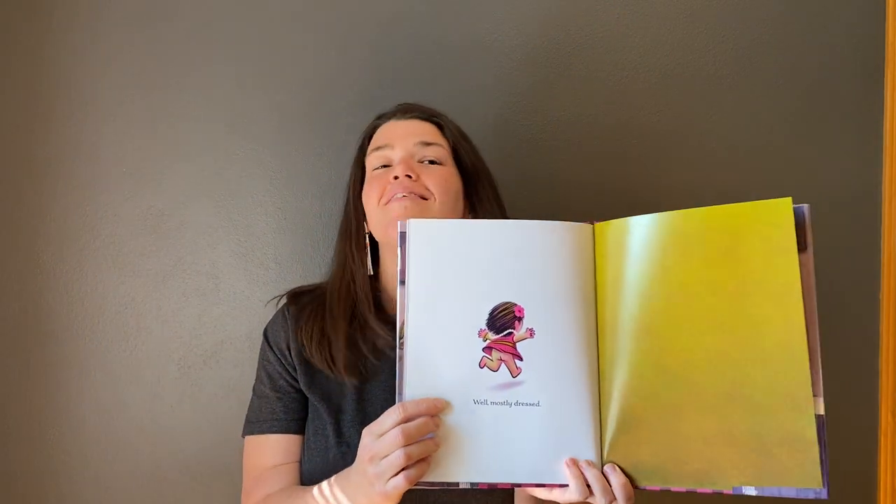But since it's a kid's book, you have to have a joke, right? And it says, well, mostly dressed. And in the back there's a dedication, and it says, for my mom, who would have loved this book.